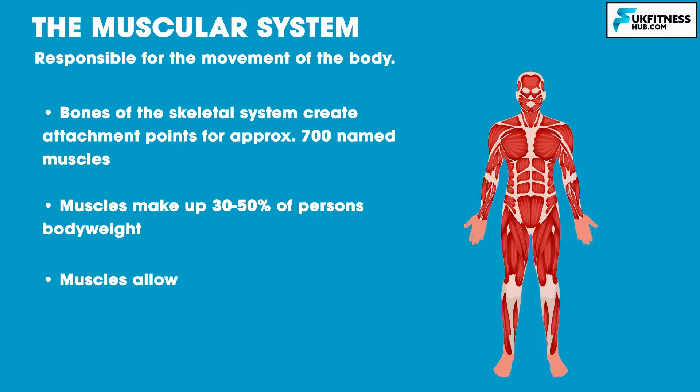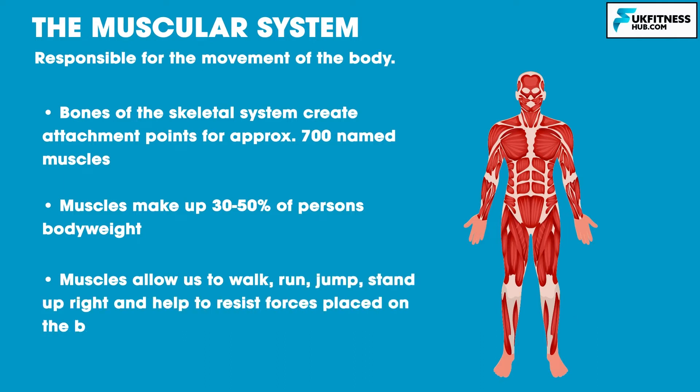Muscles allow us to walk, run, jump, stand upright, and also help to resist forces placed on the body. The muscular and nervous systems are intimately connected, as muscles cannot function without the activation of nerves. When nerve impulses are transmitted to muscles, the muscles then respond by producing a contraction.